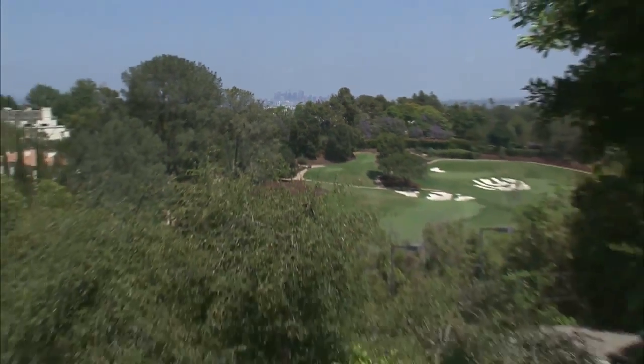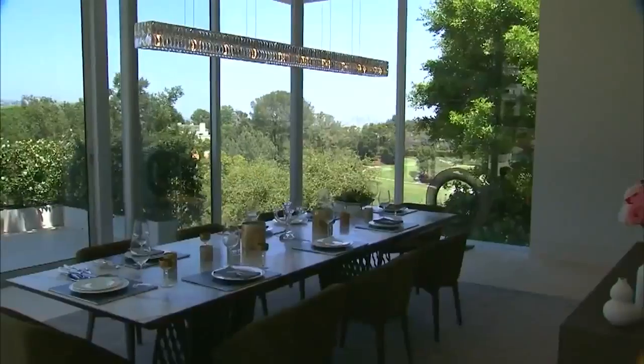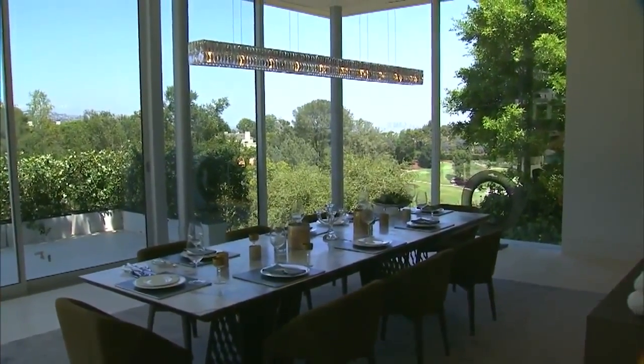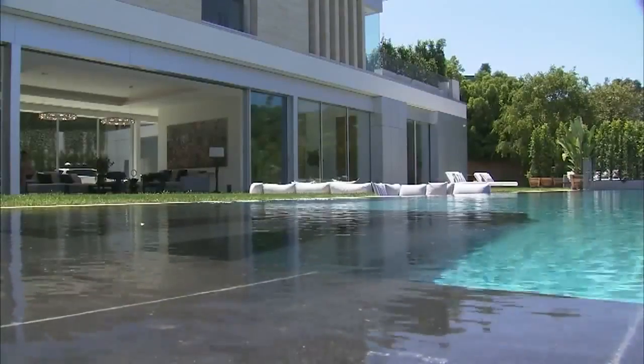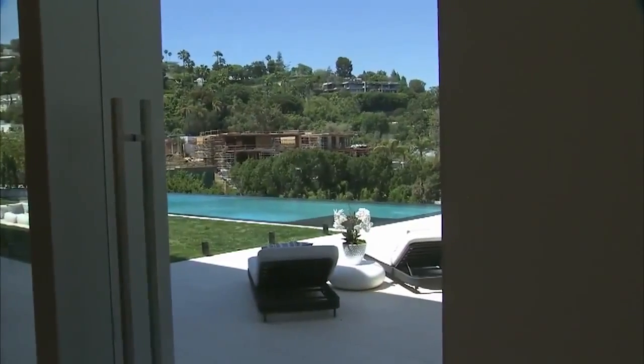Speaking of hole-in-ones, and perhaps the most wealthy neighbor — the Bel Air Country Club. Imagine dining here for eight people with golf course views, looking out at your swimming pool. The 60-foot infinity-edge swimming pool must have been calling my name — you'll see why in a moment.